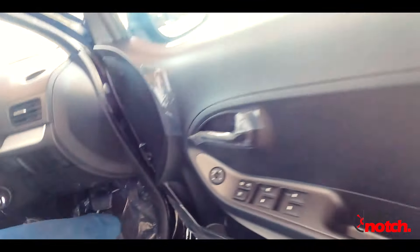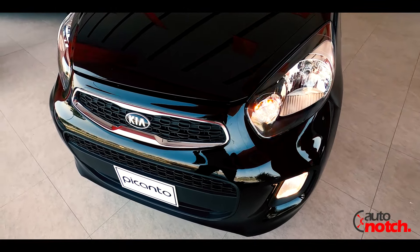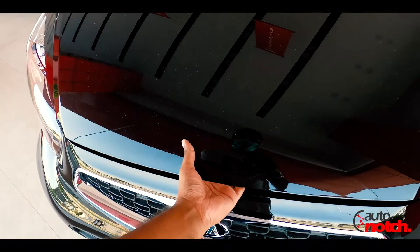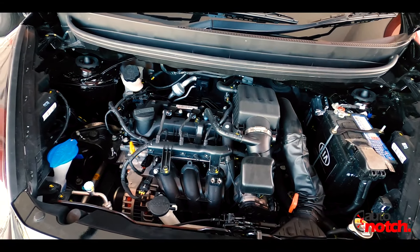Moving on to the engine, the car is powered by a 998cc three-cylinder engine with a four-speed automatic transmission, producing approximately 69 horsepower.